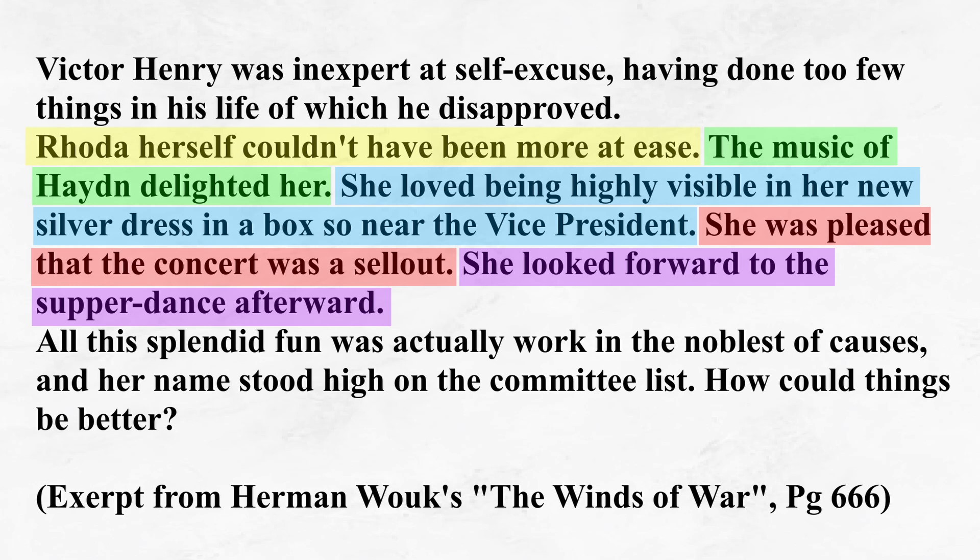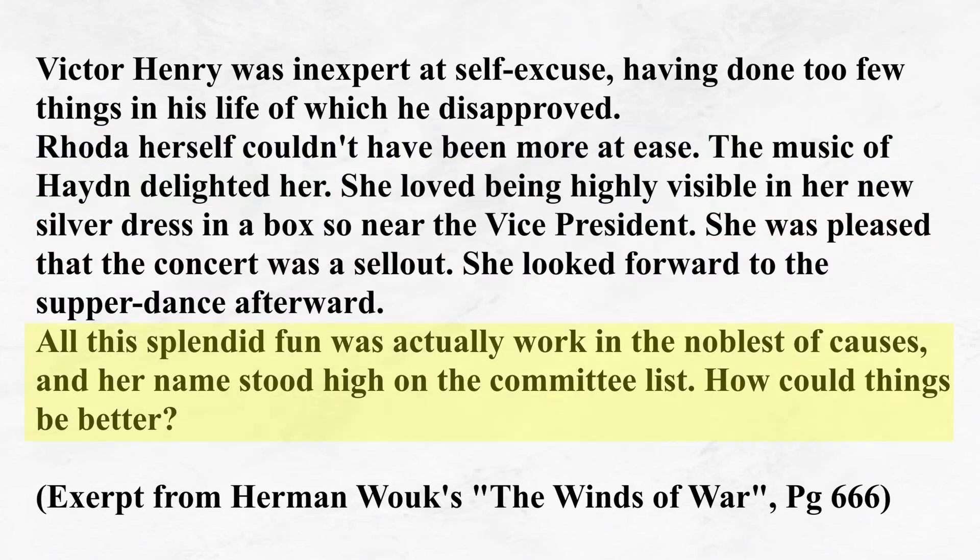Every writer has a unique voice, and Wouk's choice to string together multiple short, to-the-point sentences is one of his style's many signatures. Personally, I find it quite elegant. Instead of fussing over simple pieces of information that he'd like to convey, he delivers them in concise, easily digestible ways, then promptly gets on with the story. And it reads quite nicely, wouldn't you say?